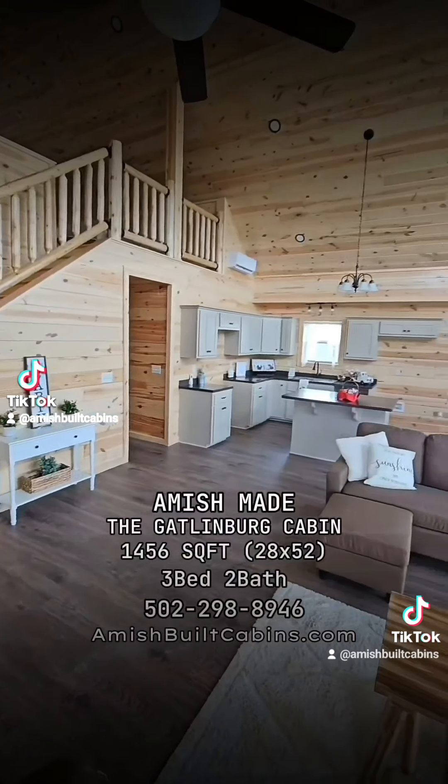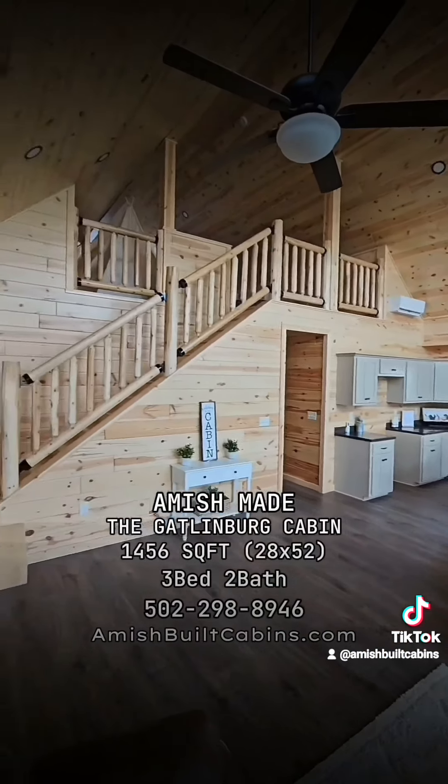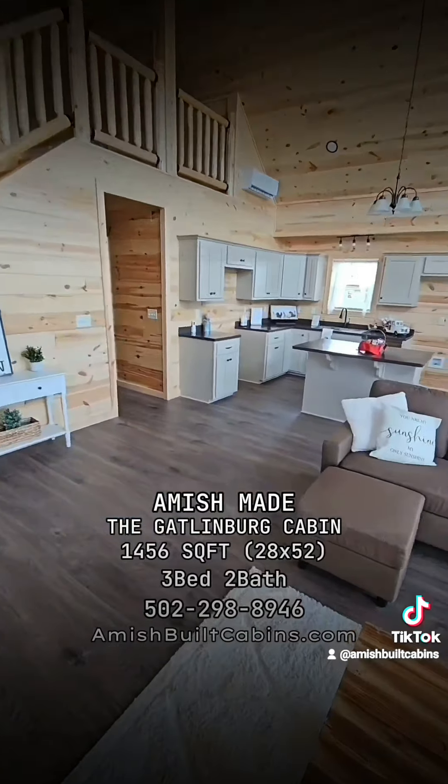This one starts at $380,000. It has a loft upstairs and then three bedrooms and two bathrooms downstairs.